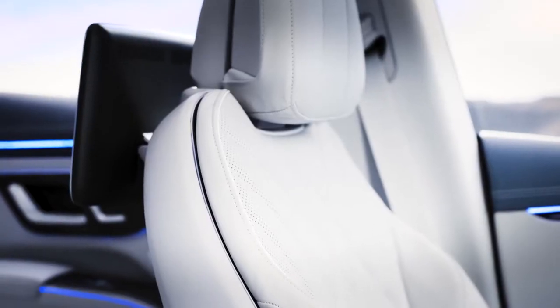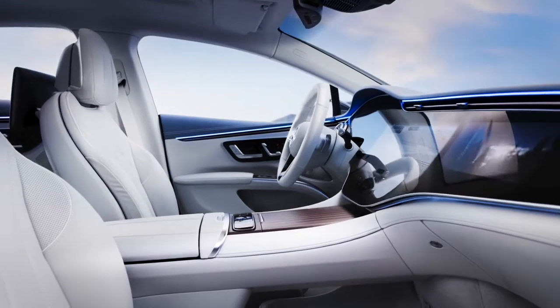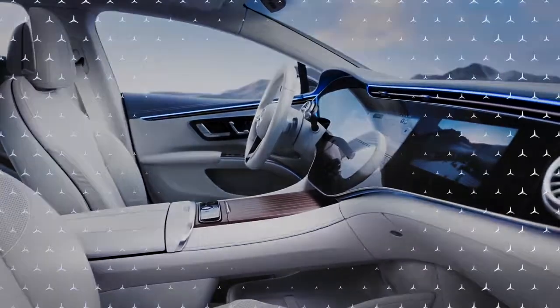With the MBUX Hyperscreen, the high quality materials and its spaciousness, the EQS offers a completely new luxury experience.